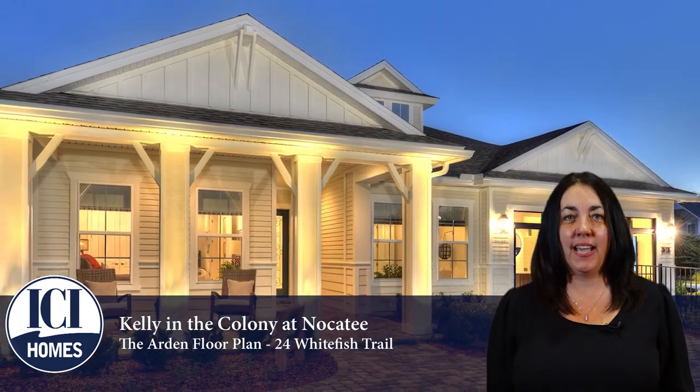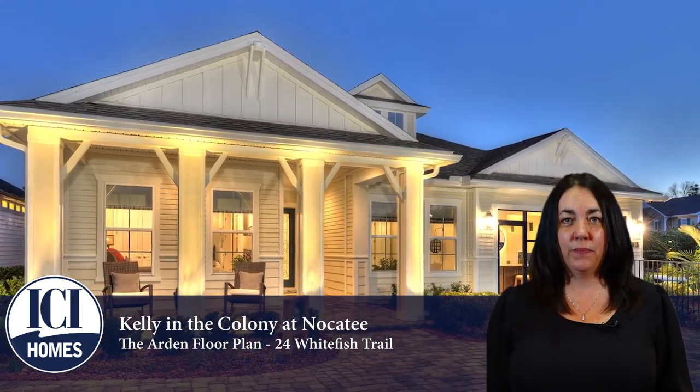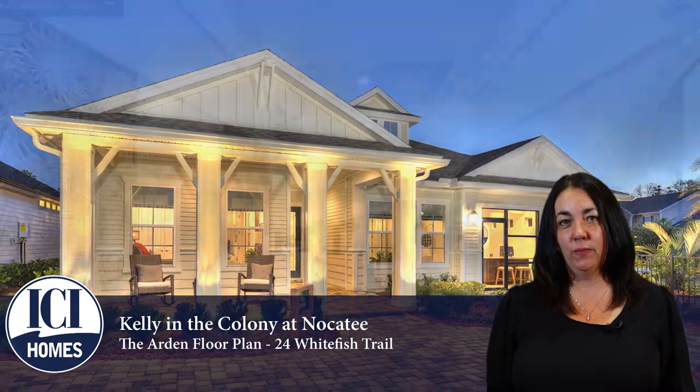Hi, this is Kelly Way with ICI, and I am in The Colony. Today I'd like to tell you about the Arden, one of our most popular plans. This home is located at 24 Whitefish Trail in Ponte Vedra, Florida.